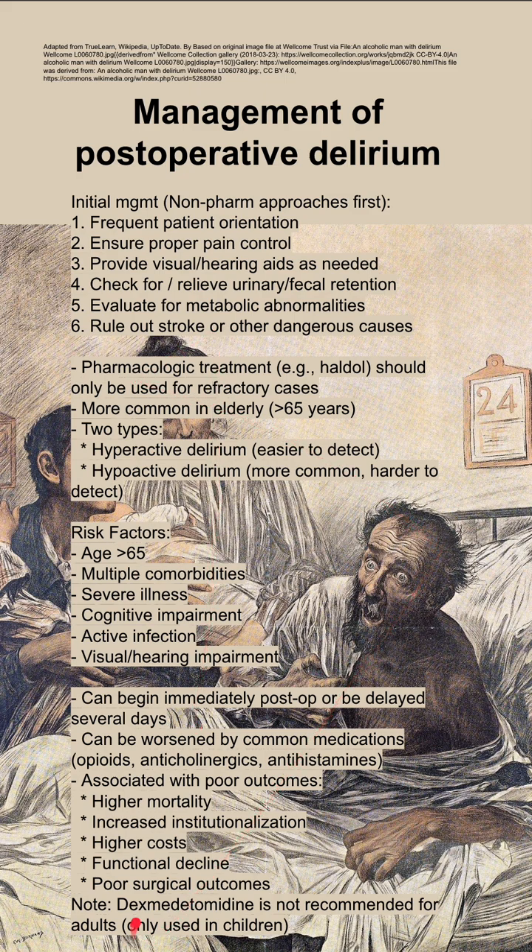One more note on pharmacologic treatment: dexmedetomidine or Precedex is not recommended for adults. It officially is only used in children, although it still is used in adults even though it's not recommended.